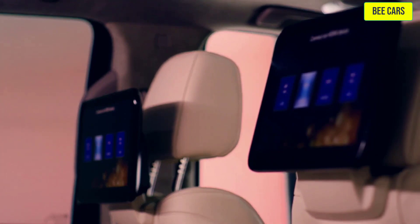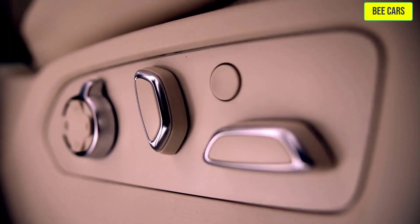Enjoy your journey in comfort with available heated, ventilated, and massaging front seats.